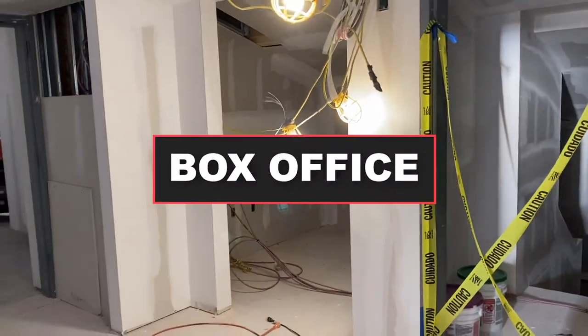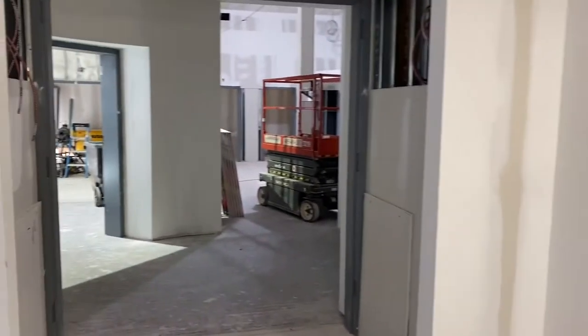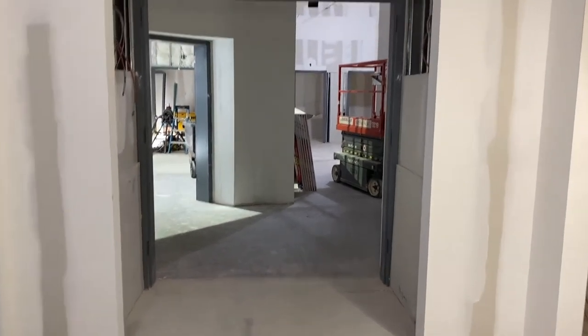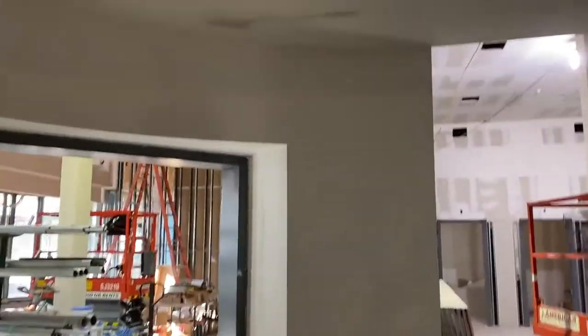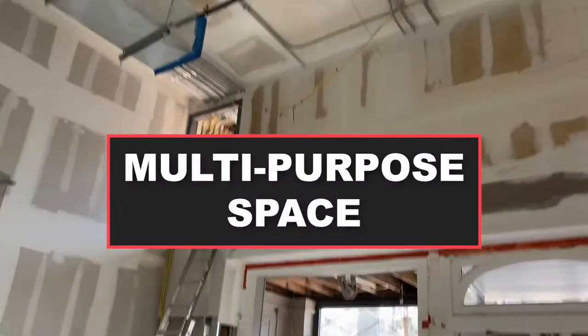Stepping out of the micro cinema, this small area right here is where our box office will be — this is where we'll sell tickets and memberships. And now we're heading into what was originally a Montgomery Ward department store. Over here to the left is what we're calling our multi-purpose space, where we will host all sorts of events.